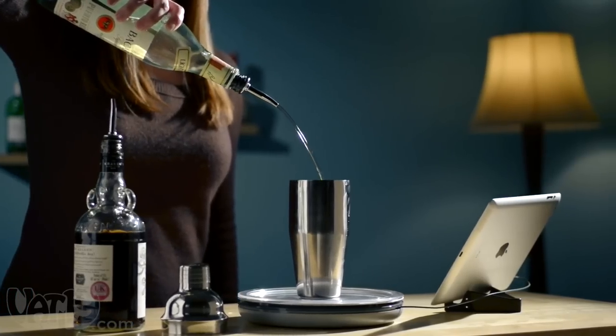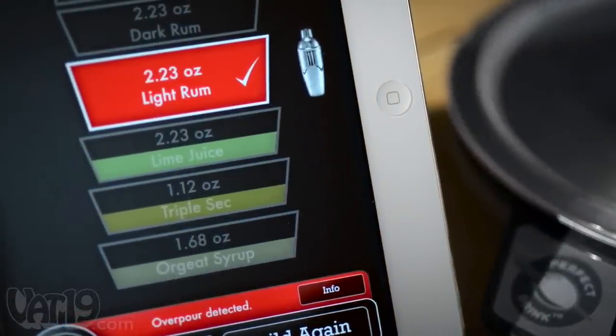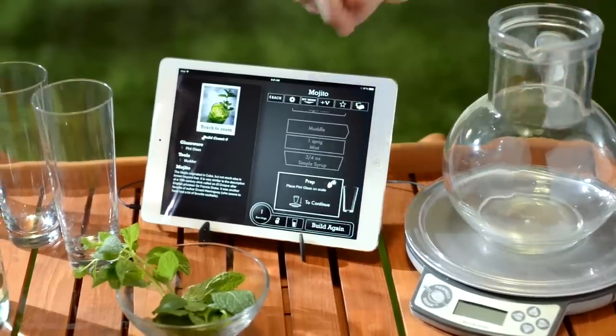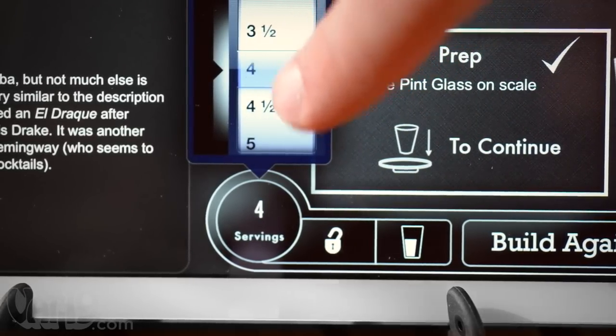If you accidentally overpour an ingredient, the app automatically adjusts the recipe to compensate. And when everyone wants a round of mojitos, just increase the number of servings and let The Perfect Drink do the math for you.